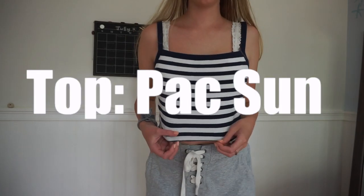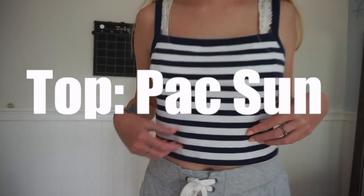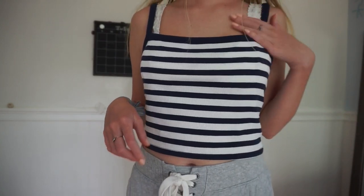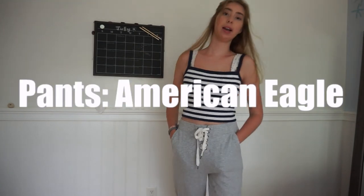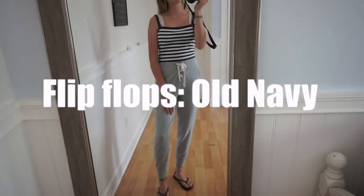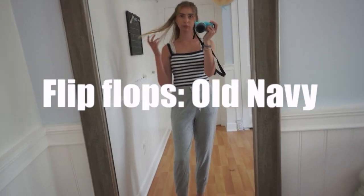For today's outfit I'm wearing this tank top from PacSun — it's just like a navy blue and white stripe. This bralette I think is from Aero, and these really cute sweatpants that tie up all the way to the top are from American Eagle. They're super comfy. I really like this outfit because it's comfy but also looks kind of beachy, so it's good for summer. For shoes I'm just wearing some black flip flops from Old Navy.